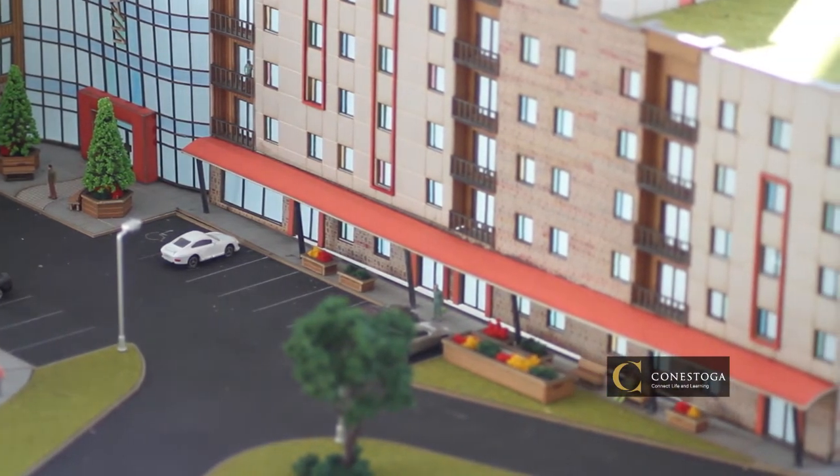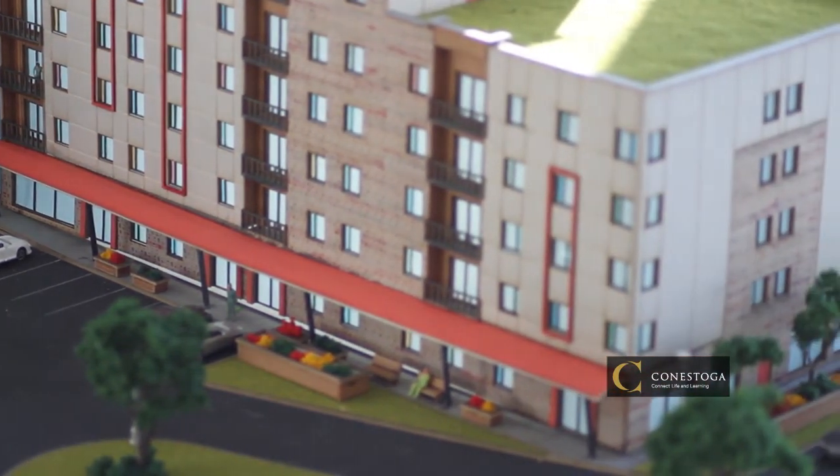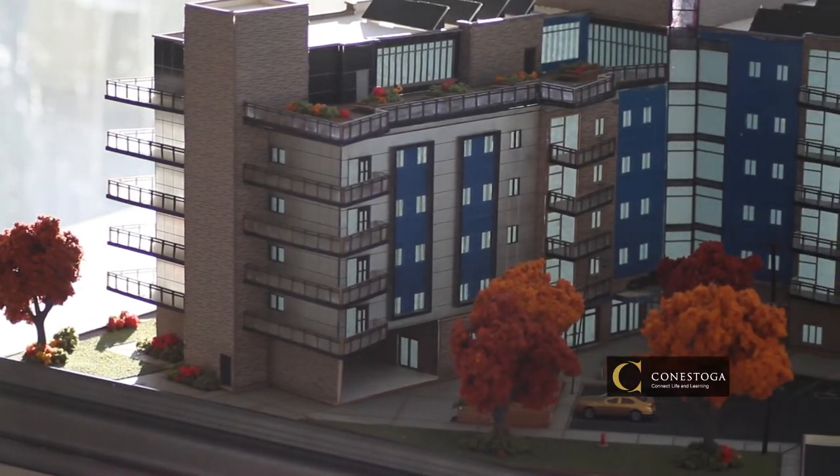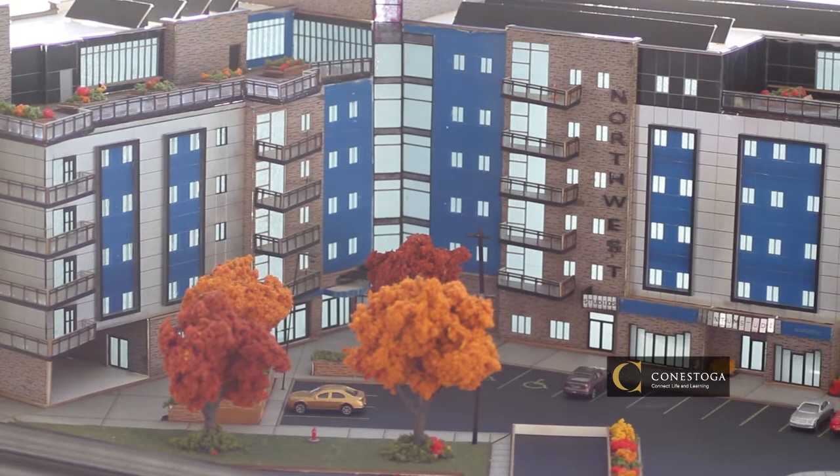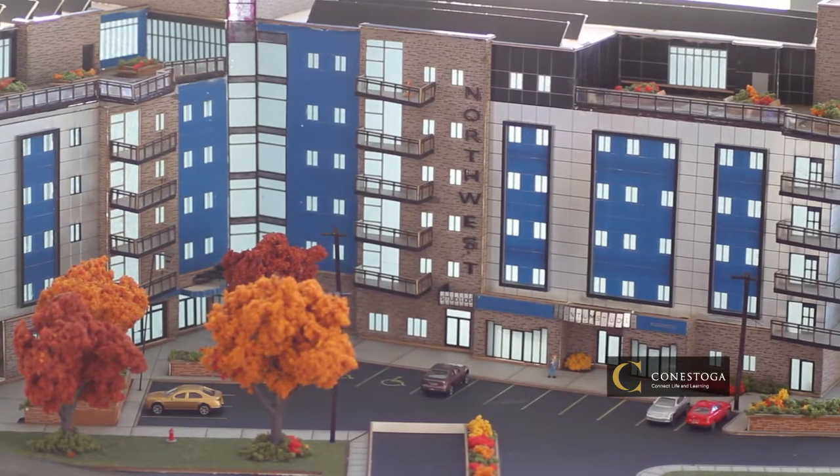All of us ended up coming up with about a six to seven story building arrangement, and that's essentially the basis of this project. Ideally I would like to get into design.